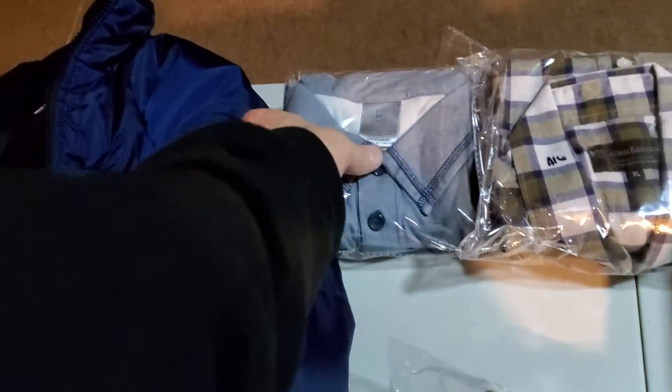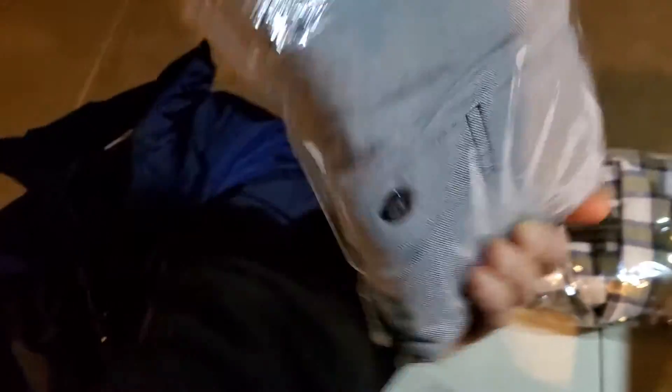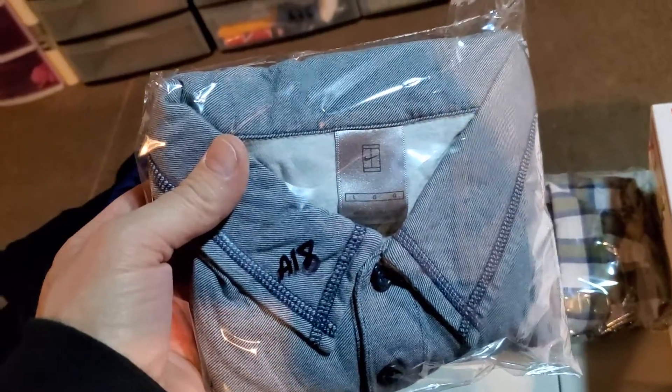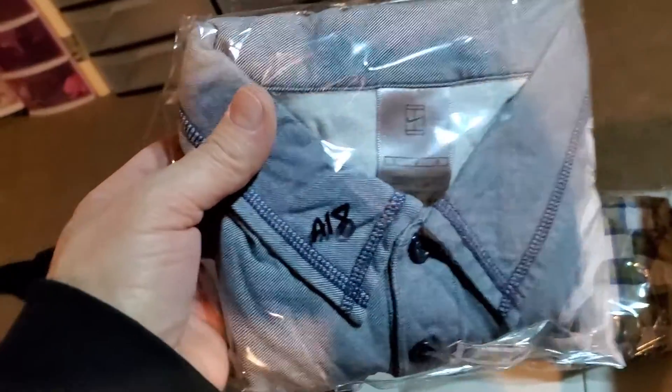Next up is the Nike Dry Fit Men's Polo Tennis Shirt — and there's the logo right there. I was in on this for $4.50. I sold this on a best offer for $21.99. It's going to cost $4.50 to ship it.